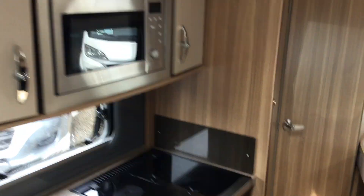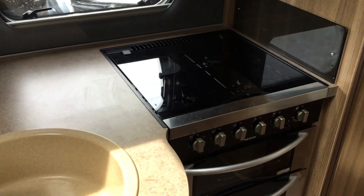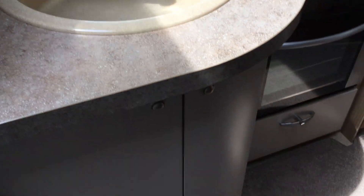Microwave, hob with four burners — one of them being electric. Nice modern colours throughout.